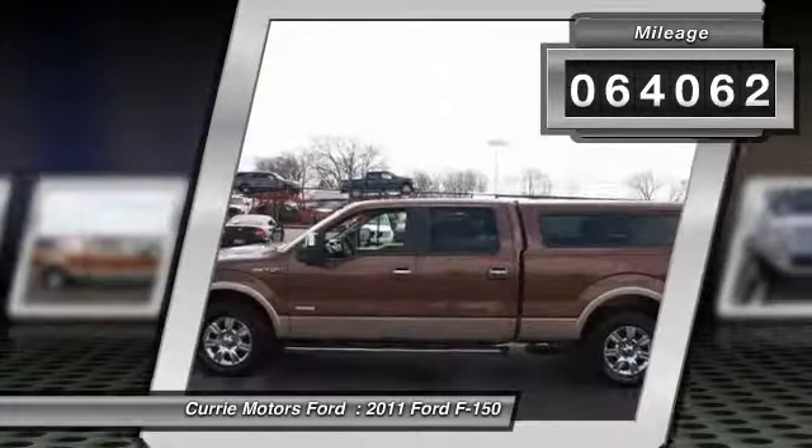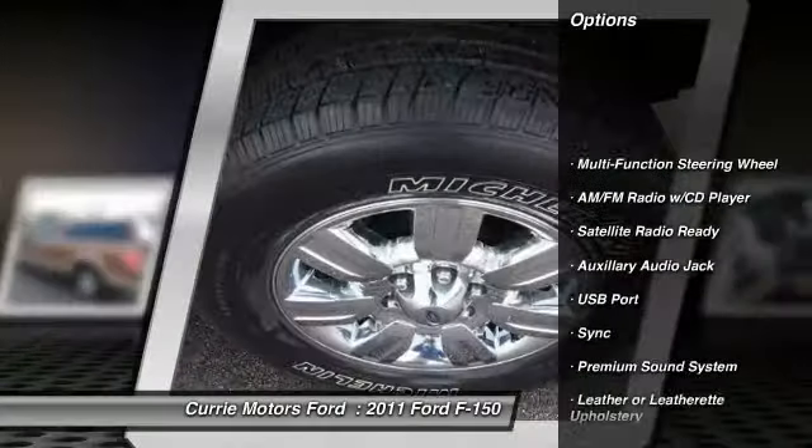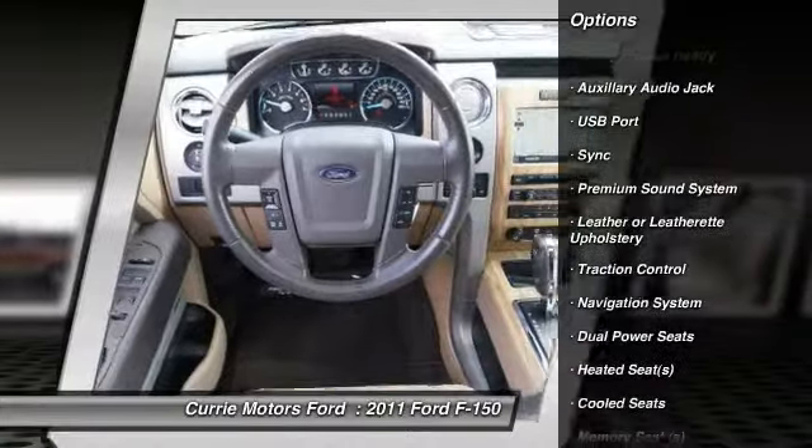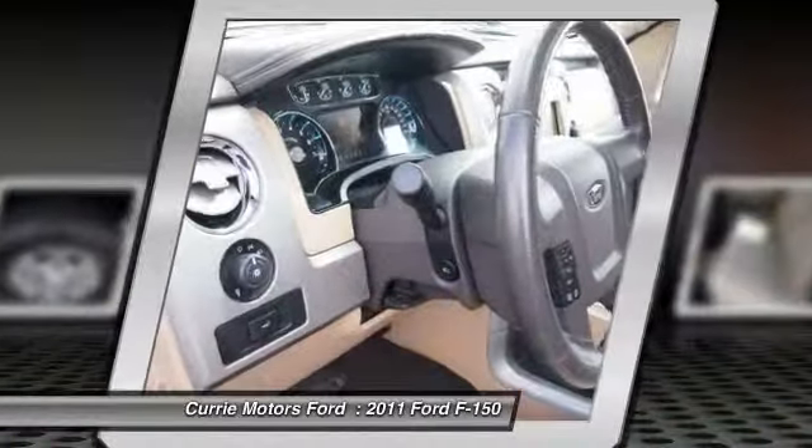Here are some of this vehicle's great options: heated seats, traction control, running boards, navigation system, and dual airbags.